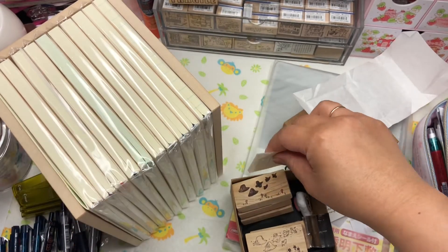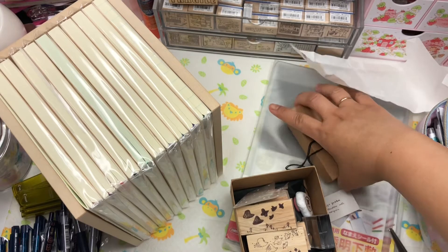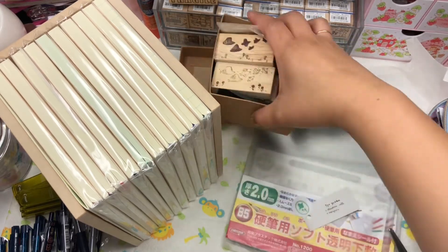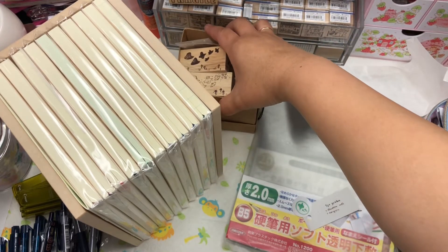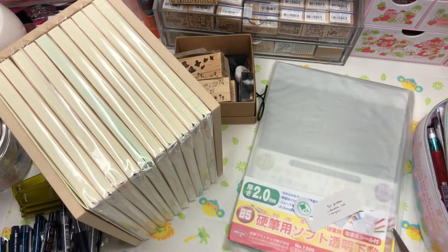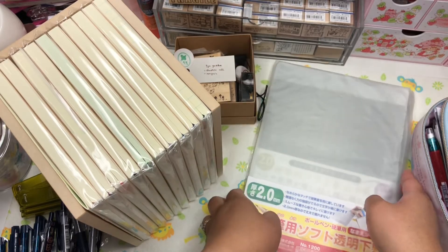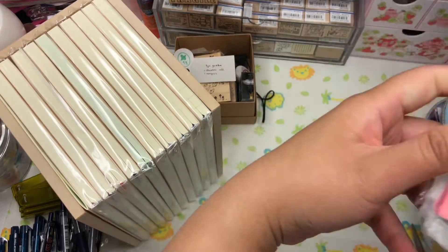I'm going to put these stamps in this box. I love the acrylic block. I ordered some acrylic blocks from Cute Things from Japan — I don't think they've processed my order yet, I'm still waiting. Hopefully they process it soon; they've been a little slow lately.